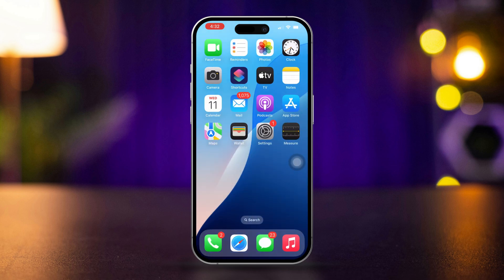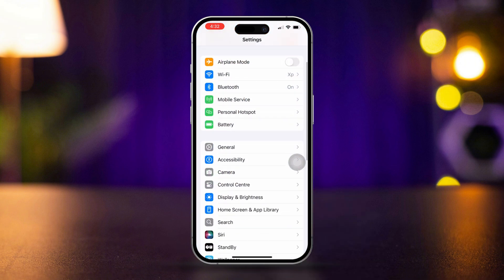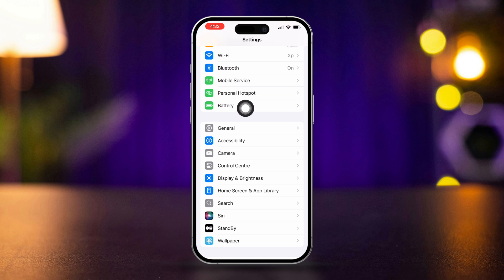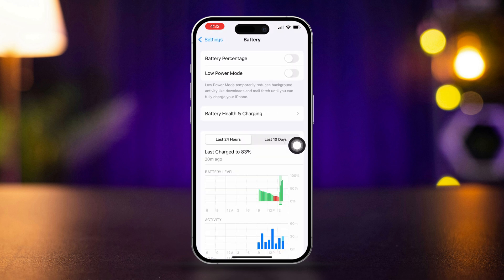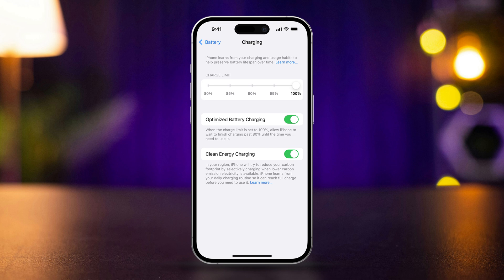Solution 1: Verify Optimized Battery Charging is enabled. Open Settings on your iPhone, scroll down and tap on Battery. Are you using a new iPhone? Select Charging. Here you can limit your charging from 80% to 100% — just try switching from 80% to 90% or vice versa. If you are using an old iPhone, ensure that Optimized Battery Charging is toggled on.